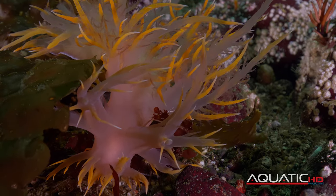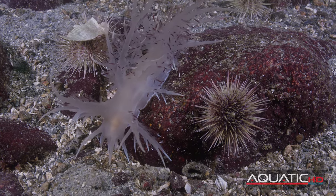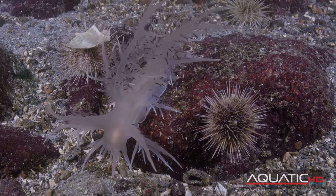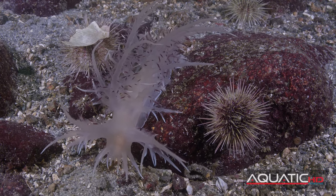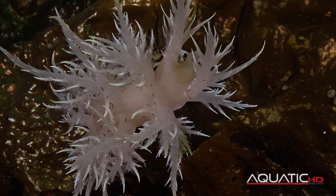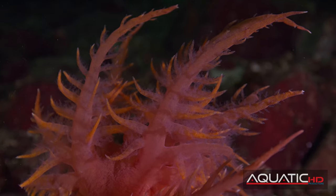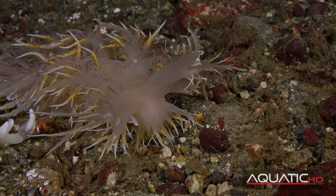We'll be having a closer look at the giant nudibranch, and as its name suggests, it's one of the largest in the Pacific Northwest, growing up to 10 inches or 25 centimeters. There are many color variations, from gray-white to fiery red with colorful tips, and variations in between.